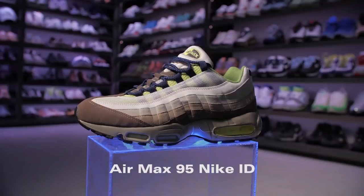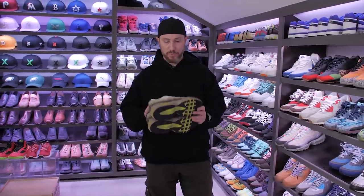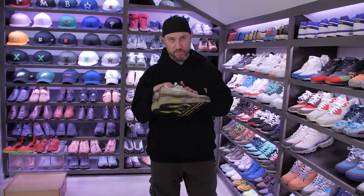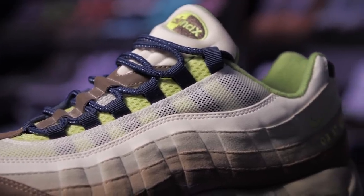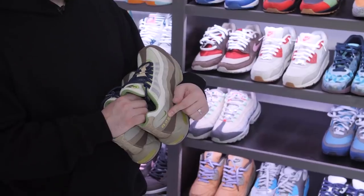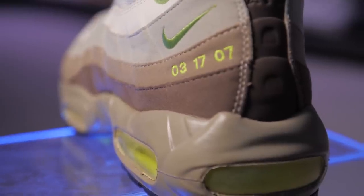Nike ID had just become a thing, or just become somewhat more prolific, and these were shoes that my brother made for me for my wedding. The color palette was amazing — I thought he did a great job — and it's got my wedding date on it, back when it was still pretty crazy and cool that you could print on your own shoes. 3-17-07 was my wedding date. I think for no other reason than to make my wife not mad at me, these are grails.